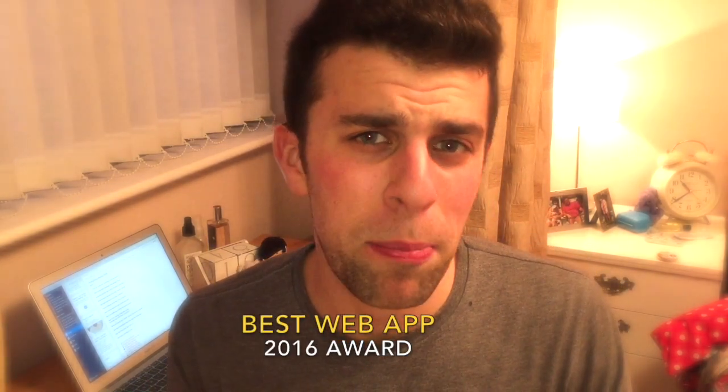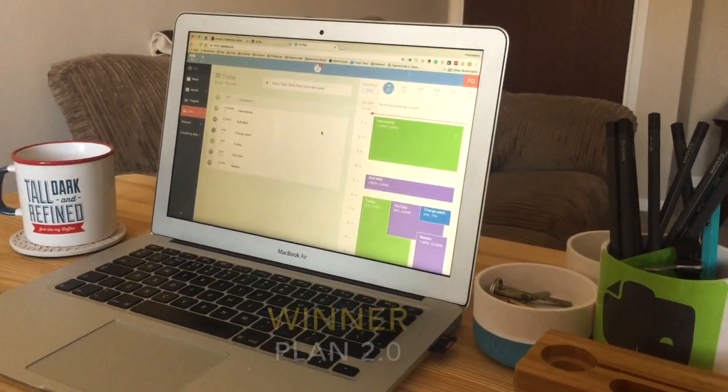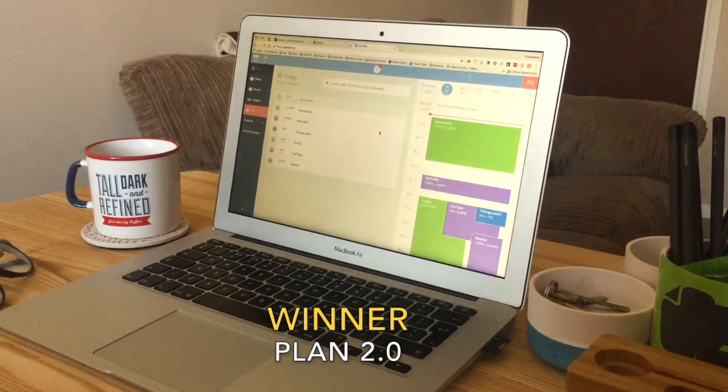The best web application of 2016 goes to Plan 2.0. This is a web application that helps you organize your tasks and events. It's a beautiful application — sort of like a web portal where you can organize all of your tasks and events across the day. It's so versatile: you can add tasks inline with your events, look at your stream of events coming along, and it just looks great. I'll be including a review, so definitely check that one out.